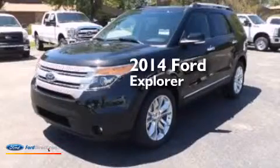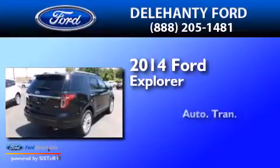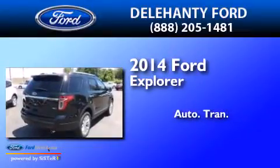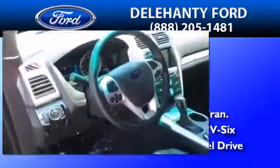This is a brand new 2014 Ford Explorer. This SUV has an automatic transmission, a 3.5-liter V6, and the added capability of four-wheel drive.